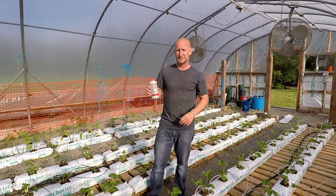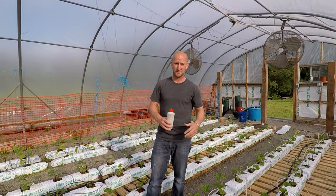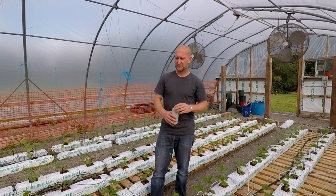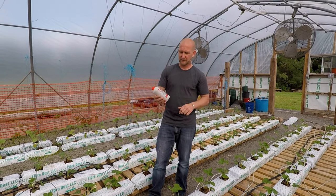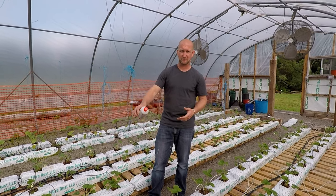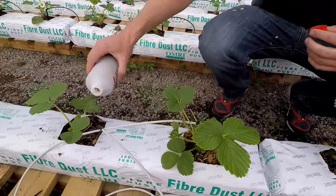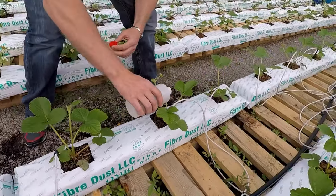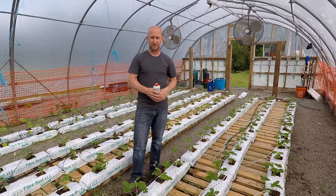Next I want to talk about Phytoseiulus persimilis. Phytoseiulus is a predator that goes after spider mites, which is going to be a big issue here with strawberries. Spider mites love going after strawberries, especially in a protective culture like a greenhouse or high tunnel. They're a very small insect — you can really only see them with a magnifying glass. That's why they're carried in a vermiculite bottle, so it's easier to spread them out. They do not fly, which is why they're carried with vermiculite so you can spread them on the base of the plant. You just take the bottle and spread it lightly over the plant. They will last about three weeks, depending on whether there are spider mites present. If there are no spider mites, they will eventually die off.